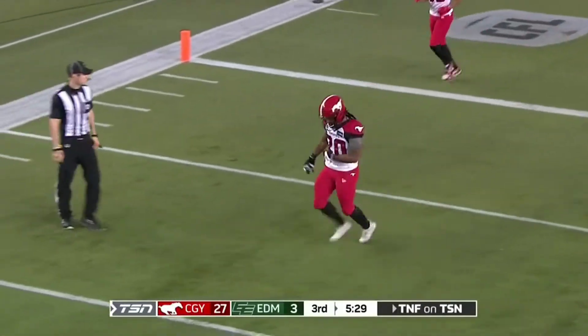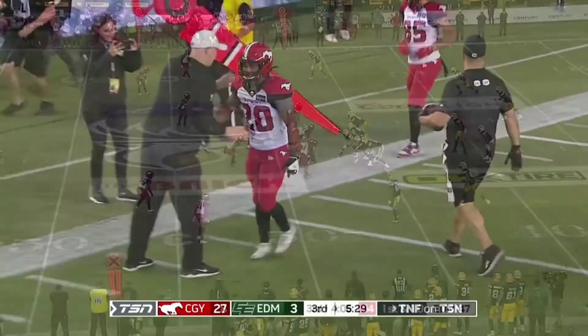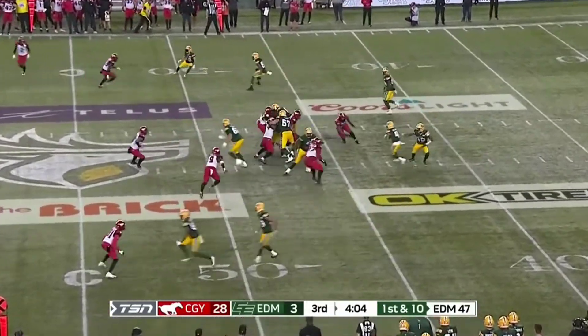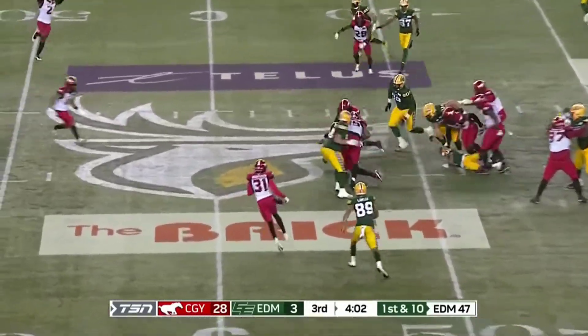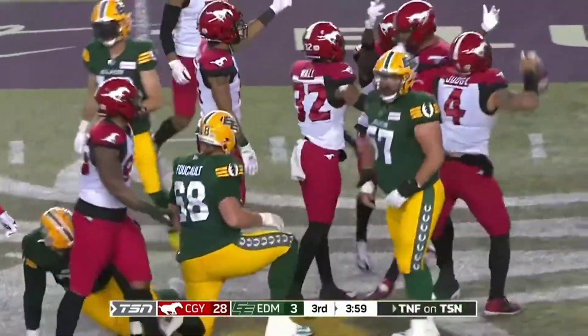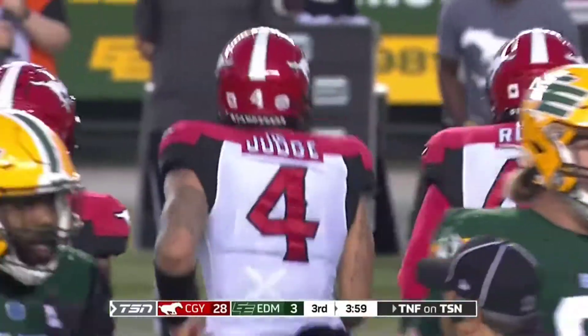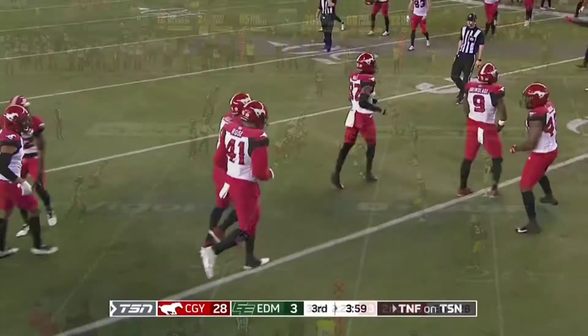Peyton Logan's big day continues, already with a special teams touchdown. Now chip it inward for Kai Loxley, then for Nick Arbuckle. Hand it off this time — and a good push ahead — and the ball pops out. Does Calgary have it? Judge comes up with it! A turnover caused by the Stampeders deep in Edmonton territory.